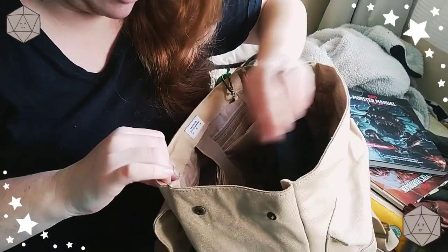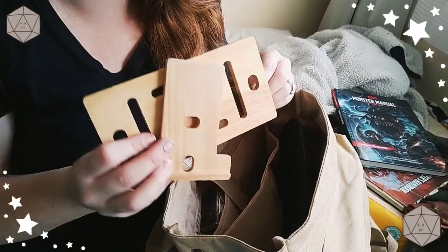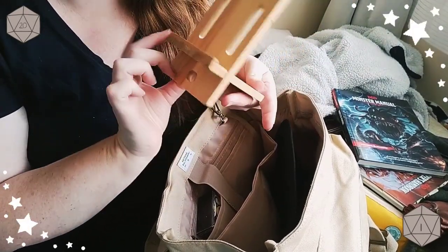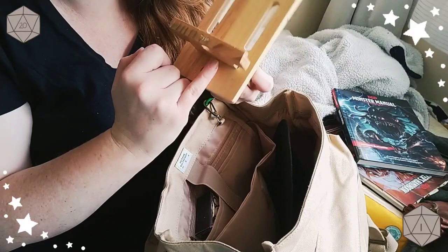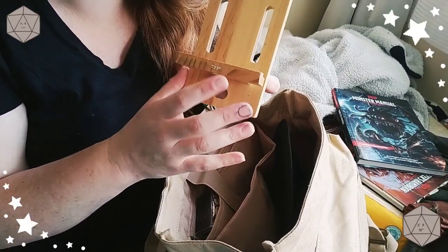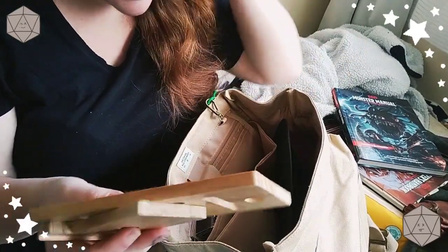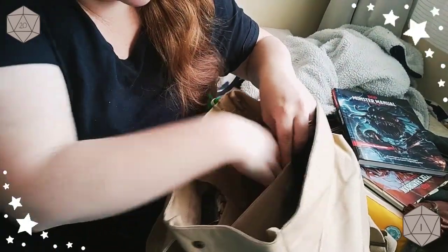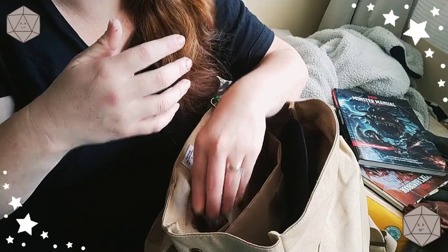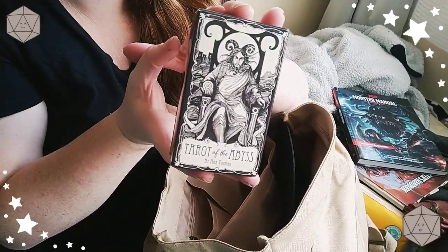Another thing I keep in here is a secondary cell phone holder, just in case my 3D printed one breaks, and it has a little hole for my microphone plug to sit in. Everyone in my party is okay with me voice recording all our sessions, and I take notes from the voice recordings because no one else takes notes — not even our DM.